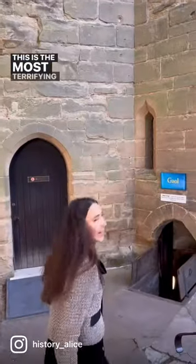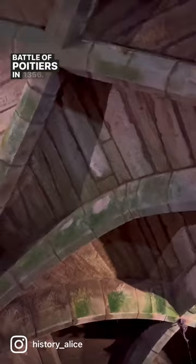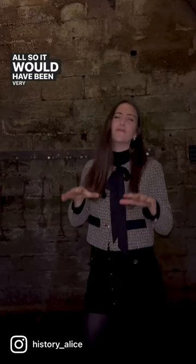This is the most terrifying part of Warwick Castle — the jail. Let me show you. The jail was rebuilt to house the prisoners taken at the Battle of Poitiers in 1356. It was drained only by the gully in the floor and ventilated by just one small shaft, and of course it was hardly lit at all, so it would have been very dark in here.